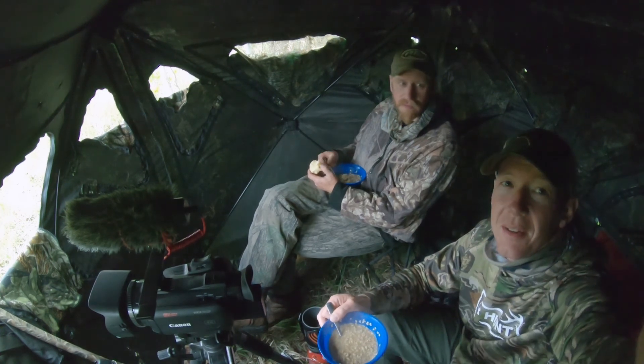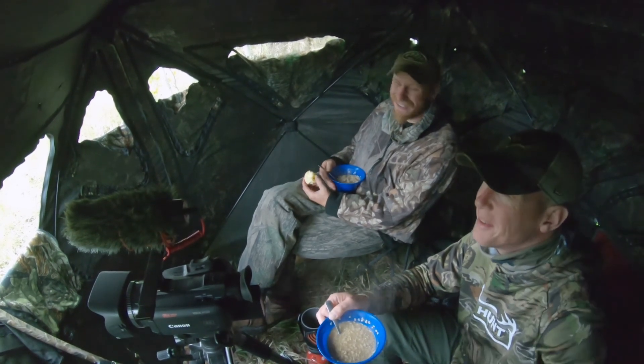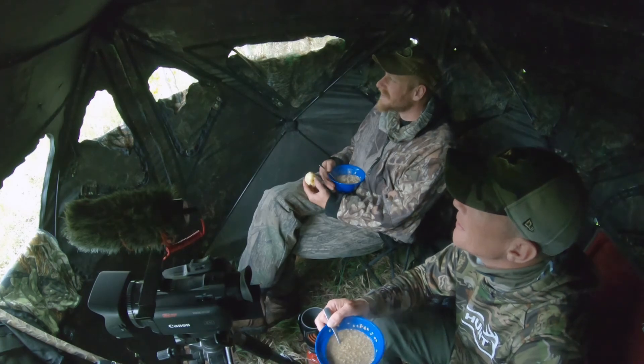I'm not complaining about hot oatmeal in the turkey blind. Nope, you can't beat it.